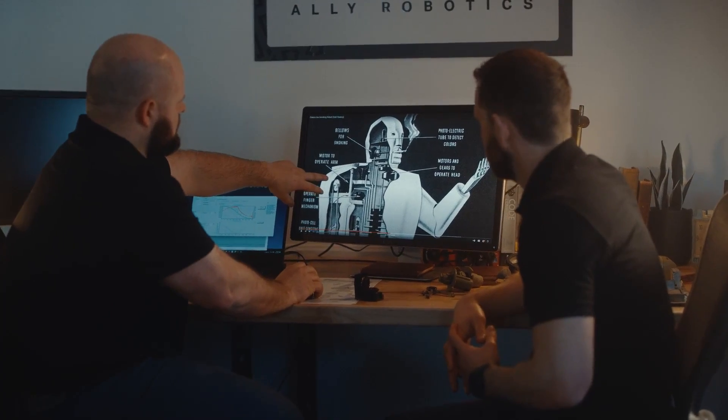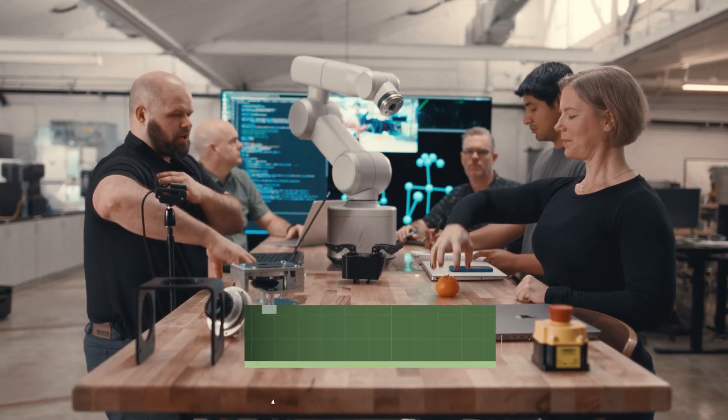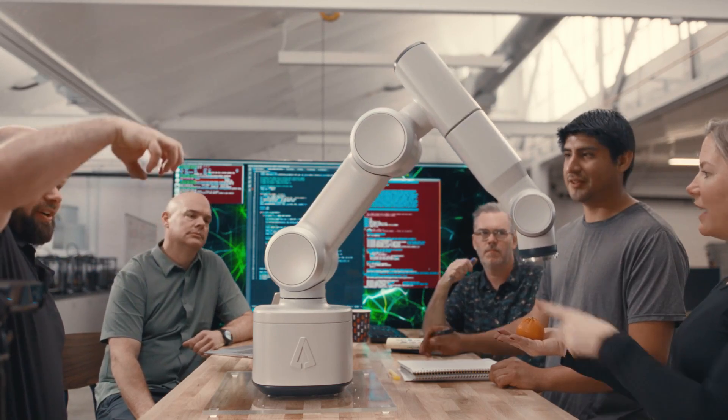I asked this question: what if, to design a robotic arm's behavior, it didn't require code? Instead, you can use imitation learning to visually show the robot arm that motion that the arm must replicate and follow.